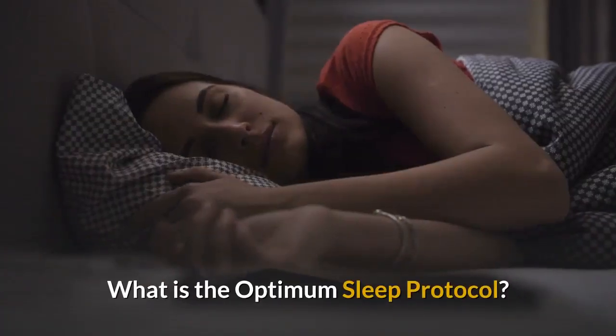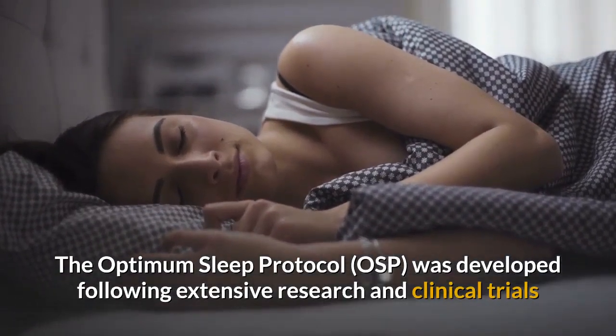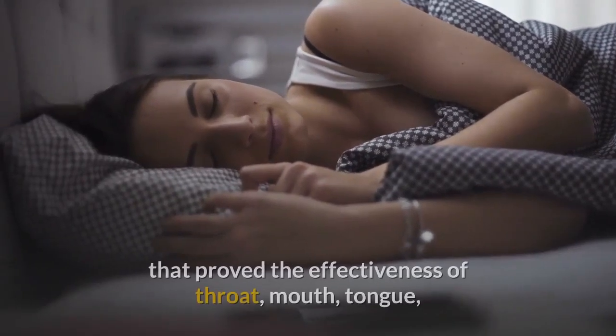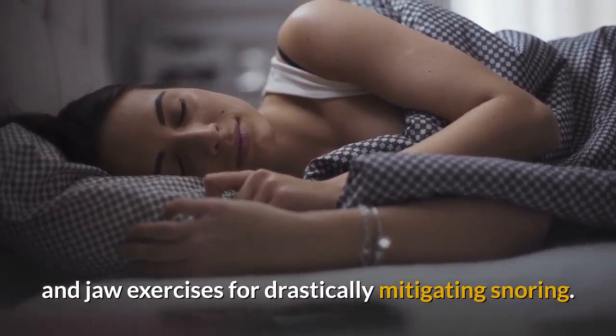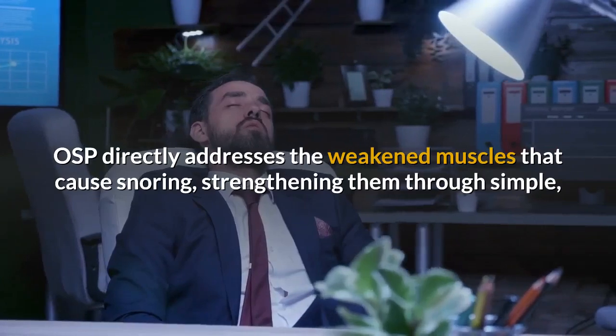What is the Optimum Sleep Protocol? The Optimum Sleep Protocol (OSP) was developed following extensive research and clinical trials that proved the effectiveness of throat, mouth, tongue, and jaw exercises for drastically mitigating snoring. OSP directly addresses the weakened muscles that cause snoring.